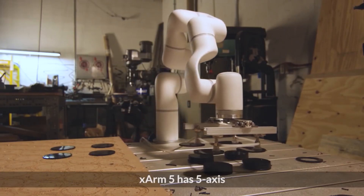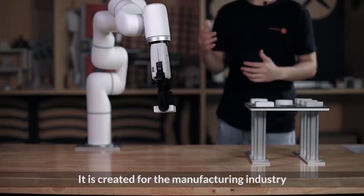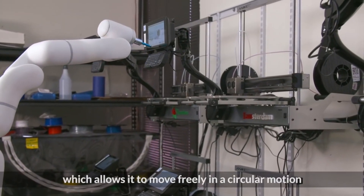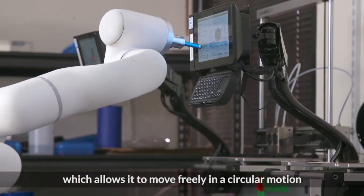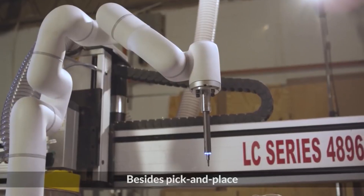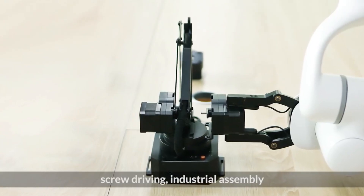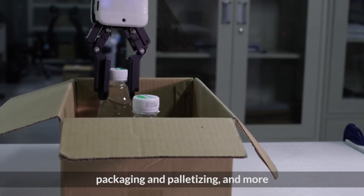X-Arm 5 has five axes and is created for the manufacturing industry. X-Arm 6 has six axes, which allows it to move freely in a circular motion. Besides pick and place, it is optimal for machine tending, screw driving, industrial assembly, packaging, palletizing, and more.